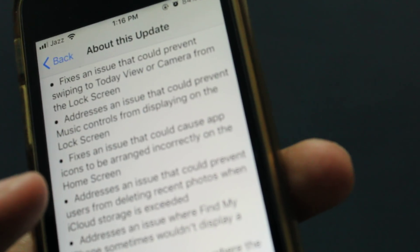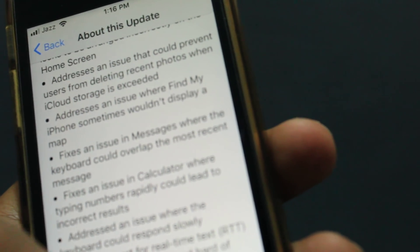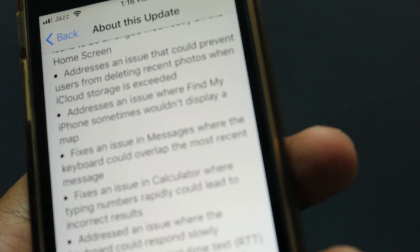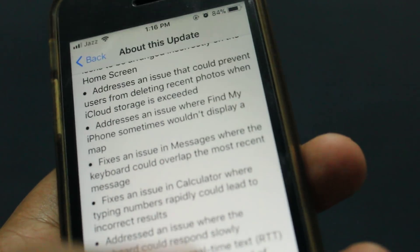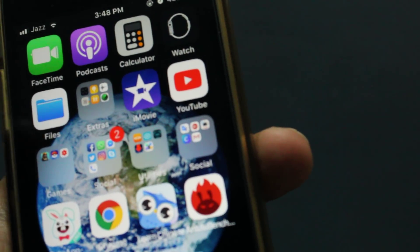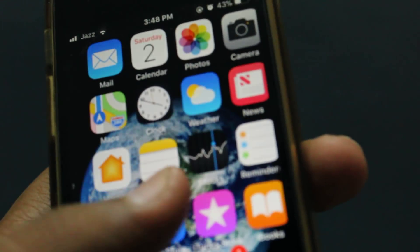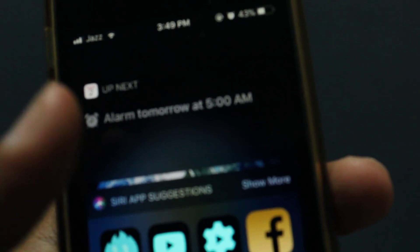The coolest feature in my opinion is that they added support for real-time text, RTT, phone calls for the deaf and hard of hearing. This is quite a good addition for those who can't hear properly. However, the smart invert mode is not fixed right now.